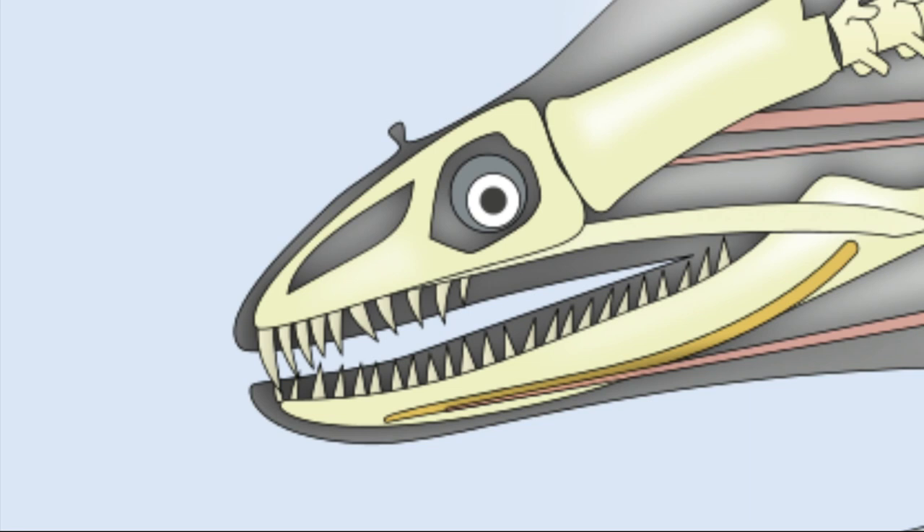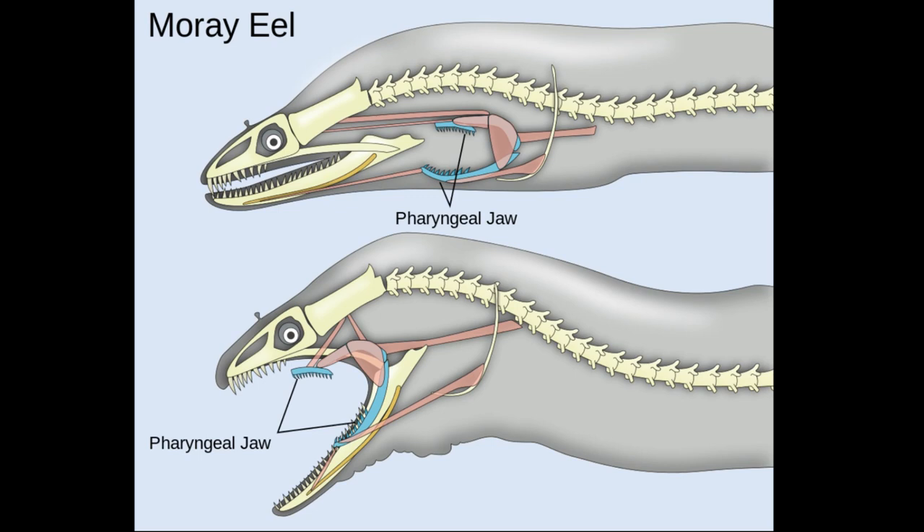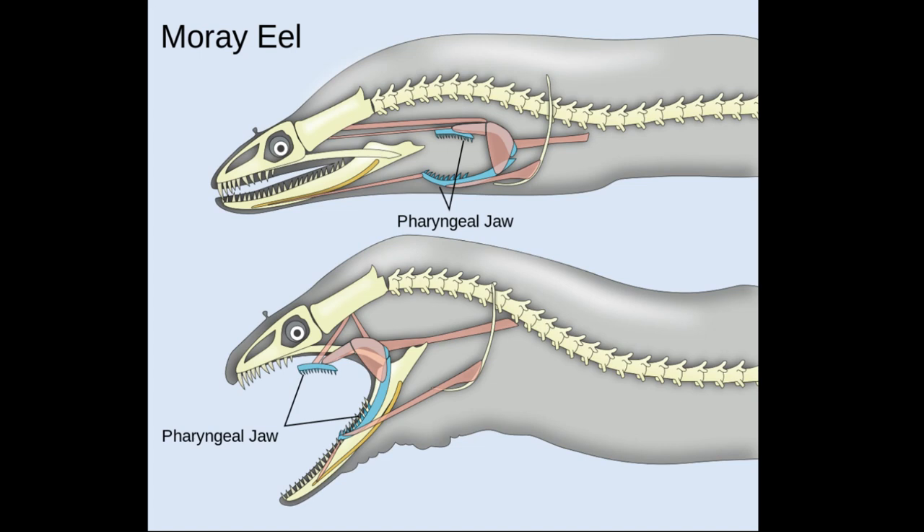The eel has hook-like backwards-facing teeth for snagging prey. They also have a second set of jaws down the throat that come forward to grip the prey and pull it down the throat. These are called pharyngeal jaws.